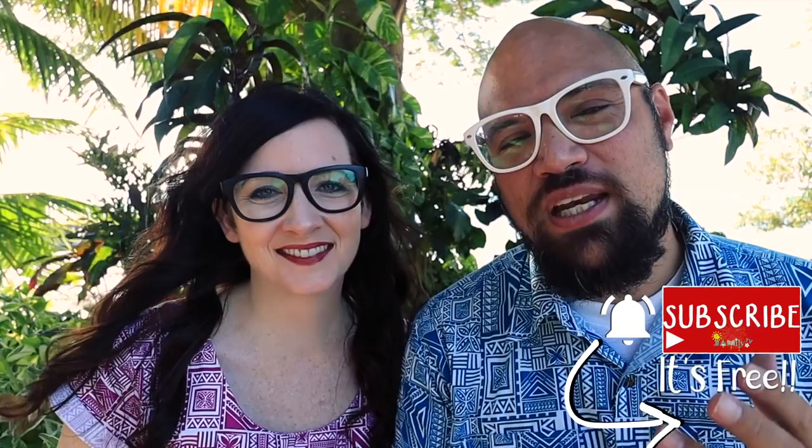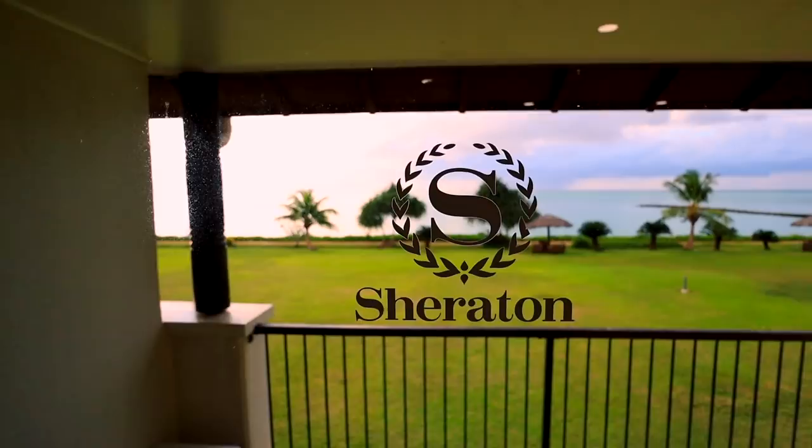Today we are at the Sheraton Beach Resort in Muli Fanua. We're really excited to bring you guys this resort review. Usually when we vlog, we kind of talk to you guys in the moment. But for these resort reviews, we get an opportunity to have a recap, percolate our experiences, and then come share them with you guys — to enjoy the amenities like you would if you came here on holiday.